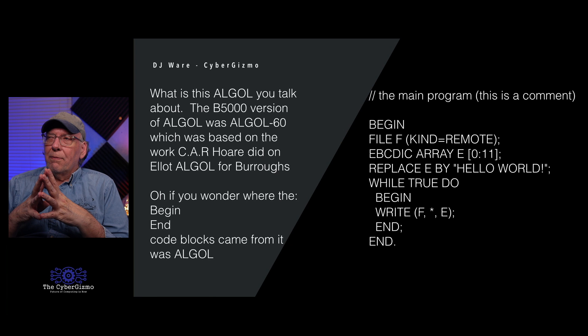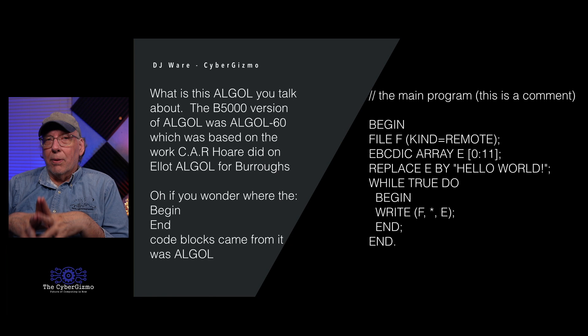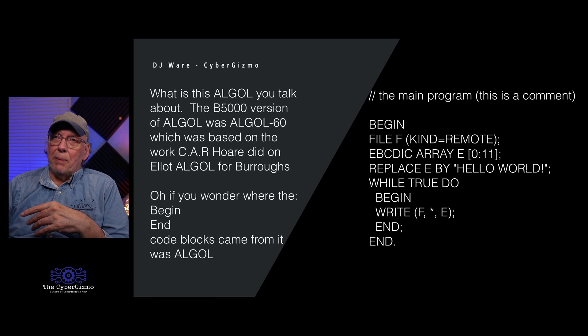The B5000 version of Algol was called Algol 60, the 1960 version of the standard. C.A.R. Hoare did a lot of the early coding, going out to Pasadena — he likely worked on the 205 and worked on Elliott Algol for Burroughs. Knuth then came out and made improvements. The begin-and-end construct in programming came from Algol. And it's still the fastest compiler I have ever used — I have never seen anything compile as much code in as short a time as Algol can.